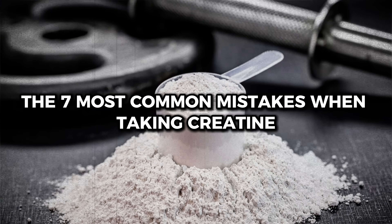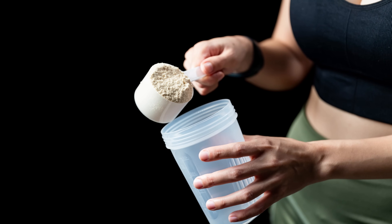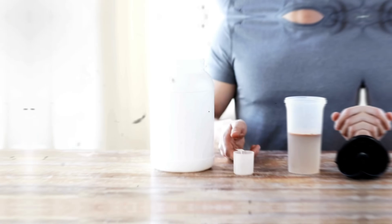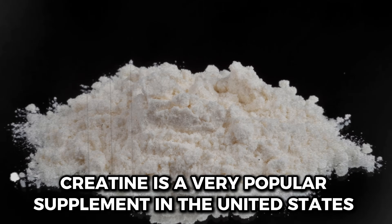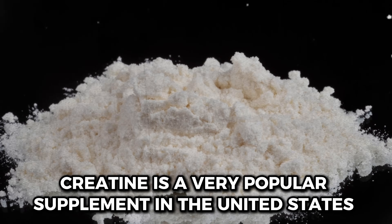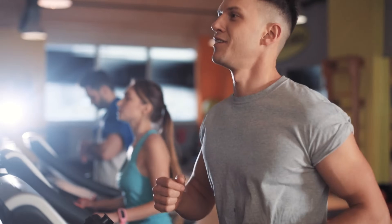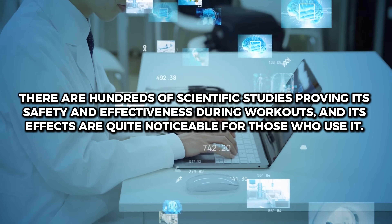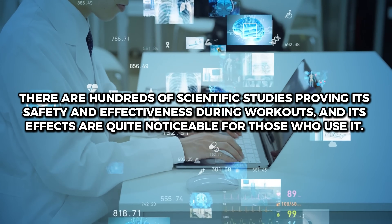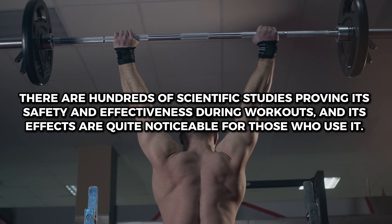The 7 most common mistakes when taking creatine — number 5 is the worst of them, and you might be making it. Stay until the end to find out what it is. Creatine is a very popular supplement in the United States, and without a doubt, it is one of the most well-known among Americans. There are hundreds of scientific studies proving its safety and effectiveness during workouts, and its effects are quite noticeable for those who use it.